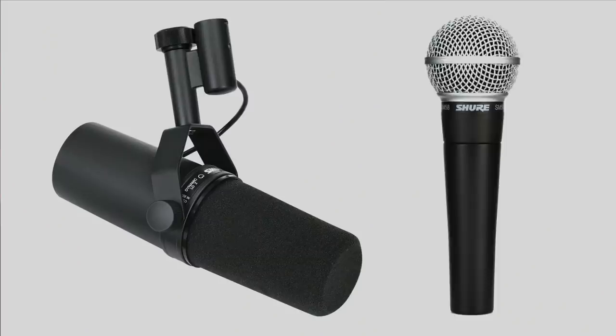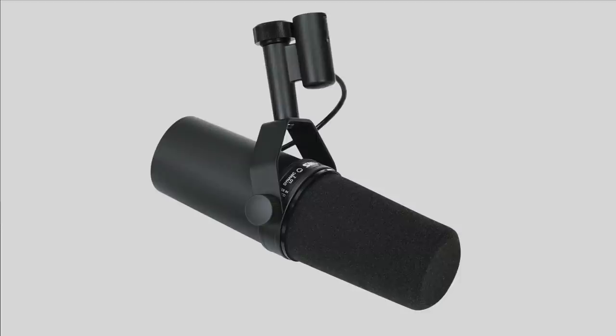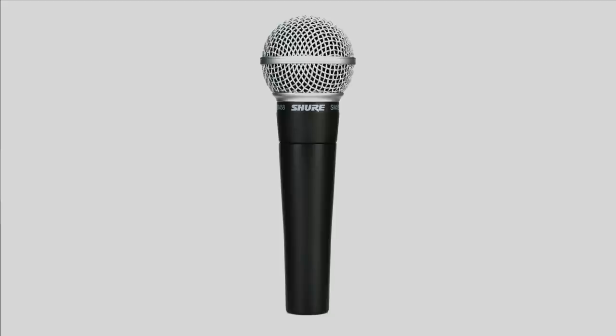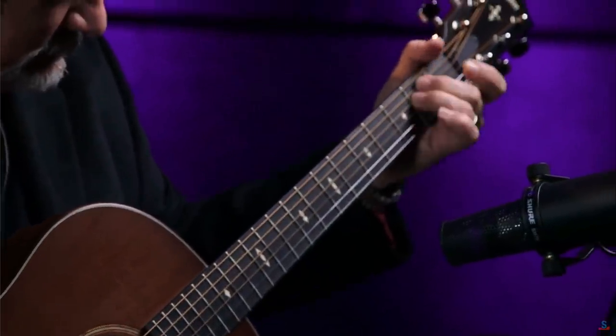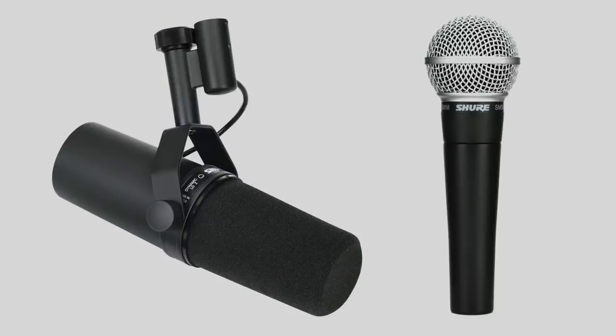The Shure SM7B and the SM58 — everybody knows these two mics. They truly are legendary. The SM7B, with its long history, is a top choice for vocal recording, and the SM58 is arguably the gold standard for live vocals. The 7B is also known for radio and podcasting because it has a very sensual and full low-end response. They've also been used for a myriad of applications beyond the human voice, which is why just about every major studio and venue in the world has at least one of these two mics.